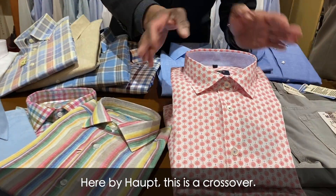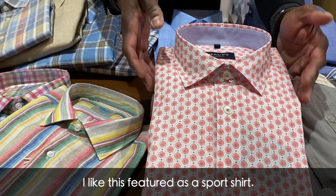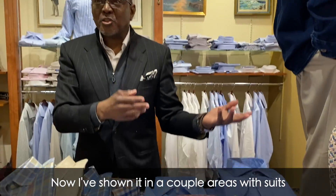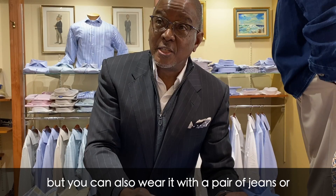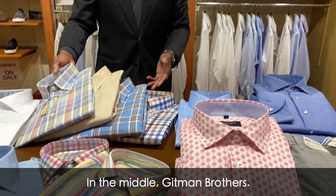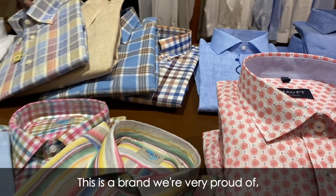By Halt, this is a crossover — it can be a sport or a dress shirt. I like this as a sport shirt. I've shown it in a couple of areas with suits, but you can also wear it with a pair of jeans, a sport coat, or blazer.